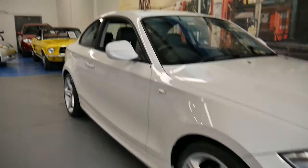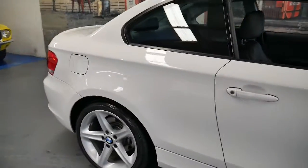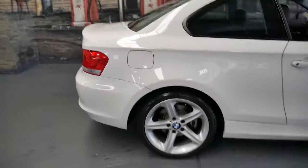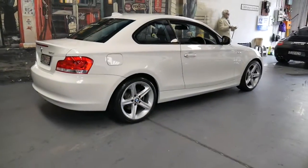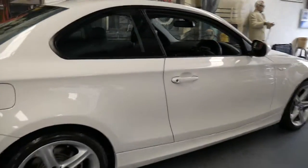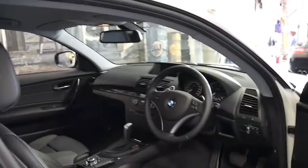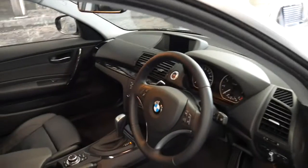This BMW 120i Coupe has done just 18,000 kilometers since it was new in 2012. It's white in color with black leather interior and it has many features. The car is in absolutely immaculate condition and was owned by a very fussy owner.